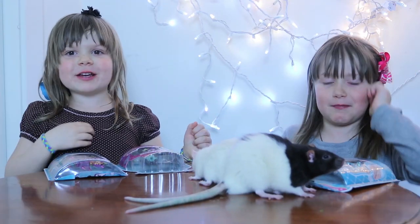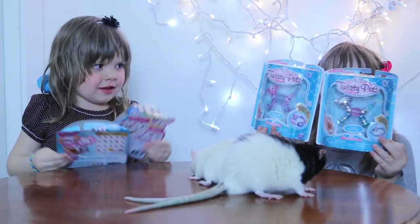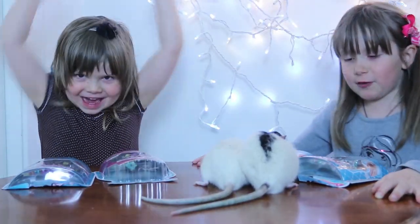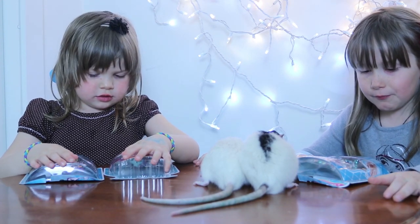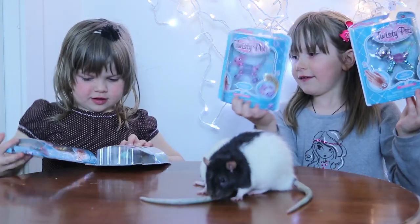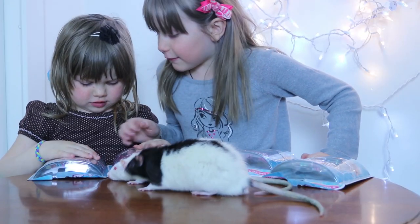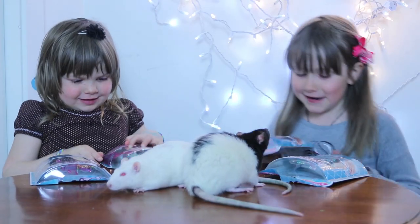Hi guys, welcome back to our channel! Today we went to Walmart and got Twisty Pets. We're going to open these new ones today and tell you their names. One of my Twisty Pets is named Puzzle Polar Bear and my other is named Prince Paws Puppy. And Angie's is named Shock Star Flying Unicorn. Let's start opening!